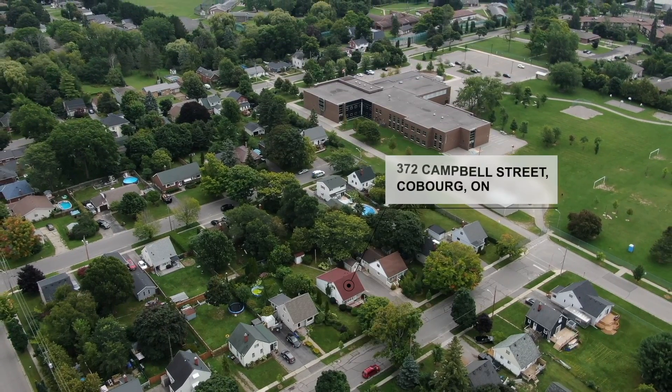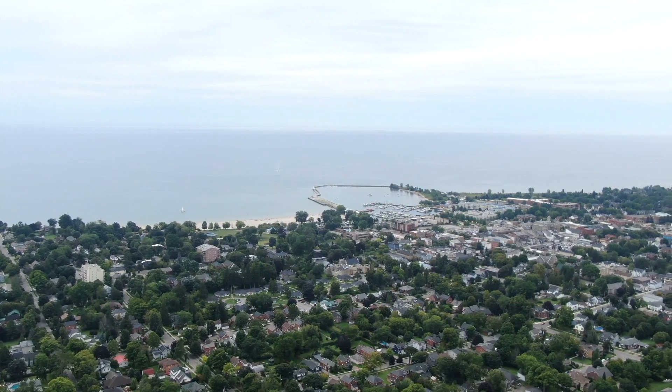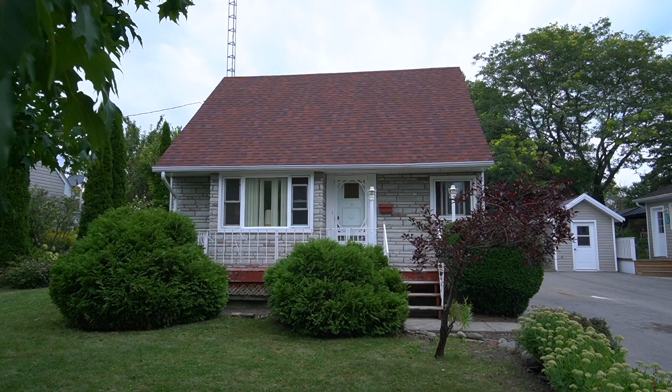Hi everyone, we're at 372 Camel Street in Coburg. This home is ideally situated in a great area close to schools, the park, downtown, shops, and the waterfront.